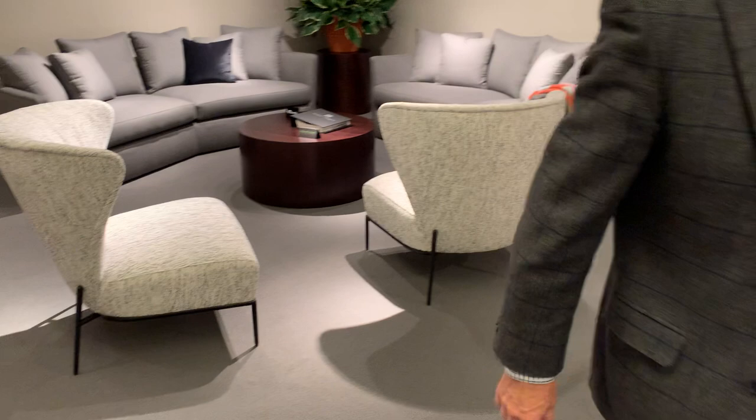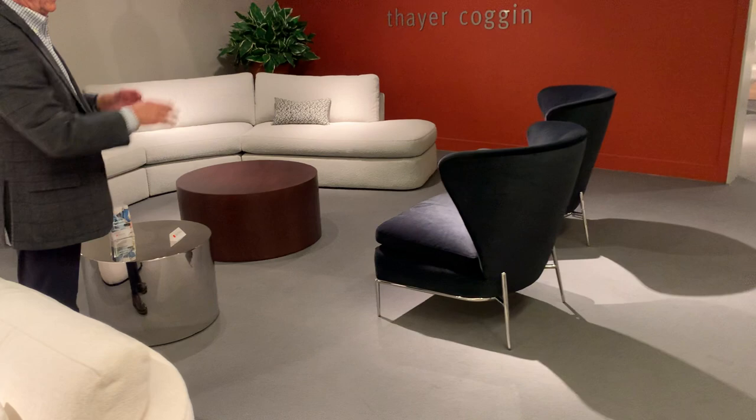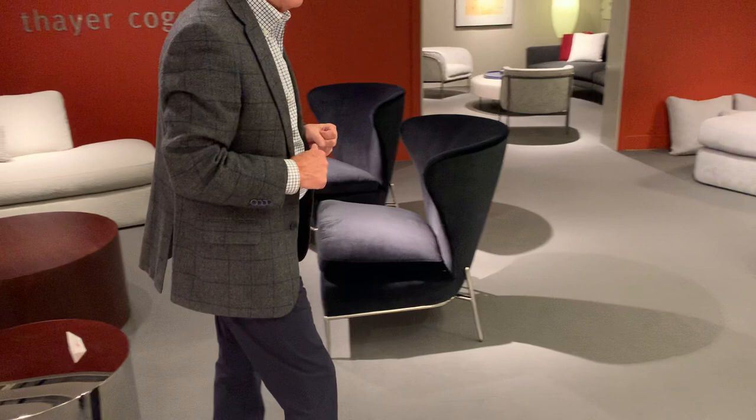And then there's another semi-attached version we call I'm a Fan, and this you see is in this beautiful black velvet with the polished stainless steel. The I'm a Fan Too, of course, had the black powder coat finish standard.